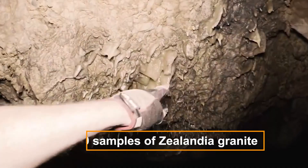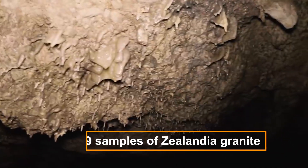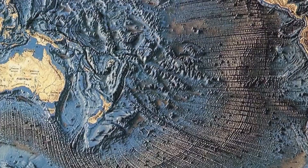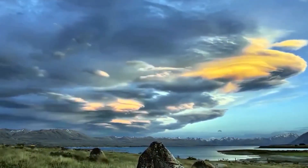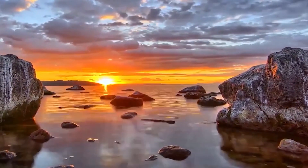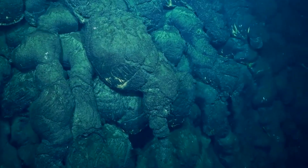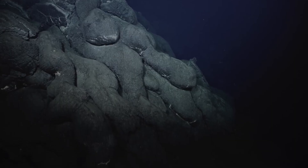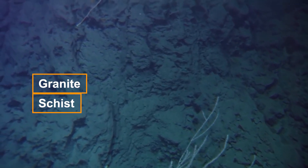Scientists studied 169 samples of Zealandia granite discovered beneath New Zealand's south and Stewart Islands. Magma crystallizes to make granite deep within the Earth's crust. Despite being tiny and submerged, scientists believe Zealandia is a continent because of the rocks found there. The majority of the ocean floor is made up of igneous rocks like basalt, while the continental crust is made up of metamorphic, igneous rocks, and sedimentary rocks such as granite, schist, and limestone.